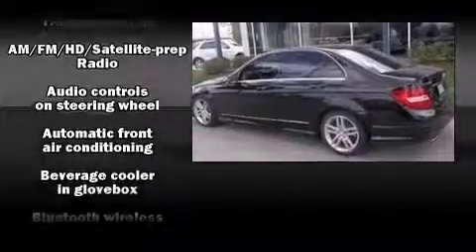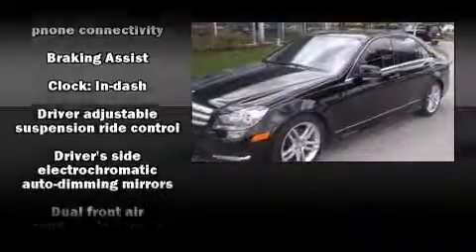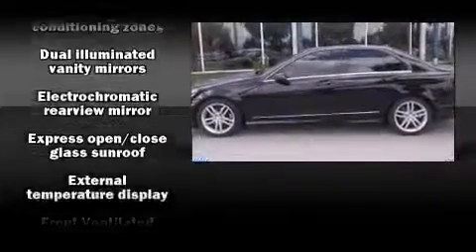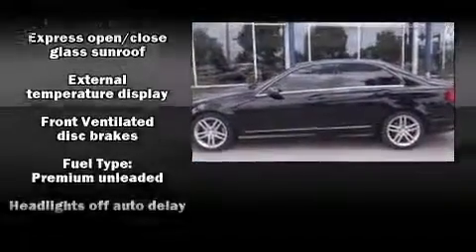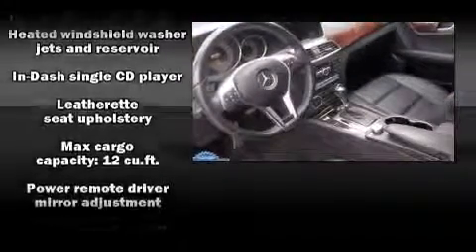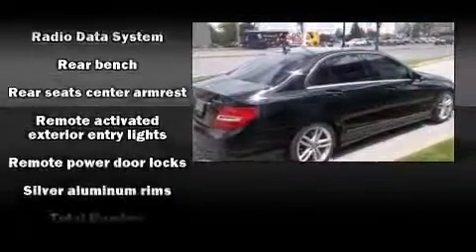Mercedes-Benz ensures the safety and security of its passengers with front and side impact airbags, traction control, brake assist, ignition disabling, and four-wheel disc brakes with ABS. Electronic stability control supplements the mechanical systems to help you maintain precise command of the roadway.